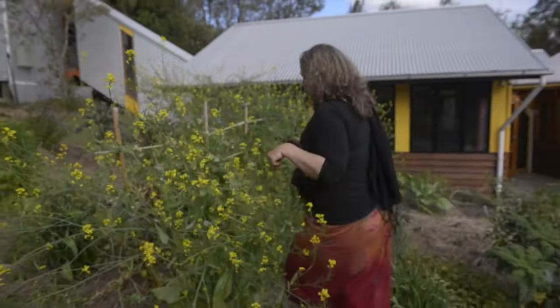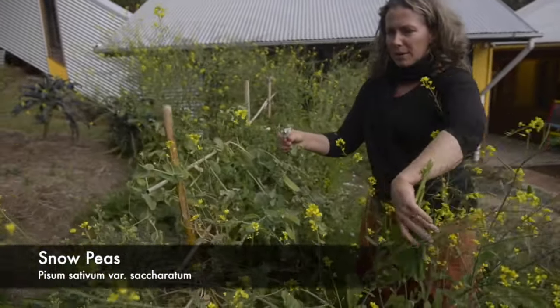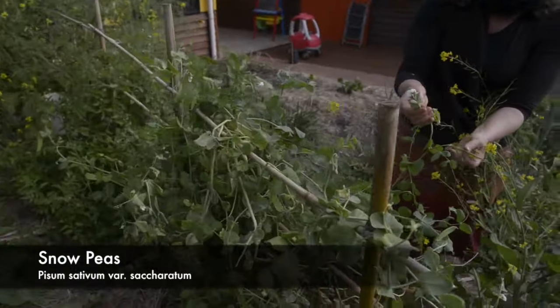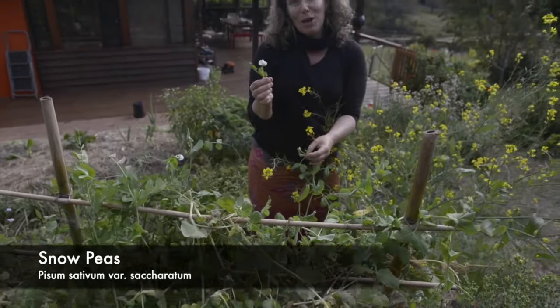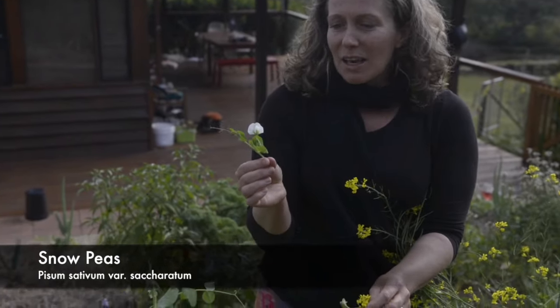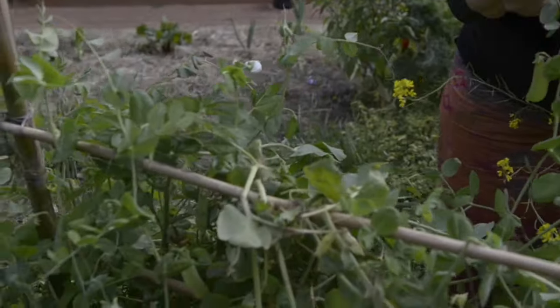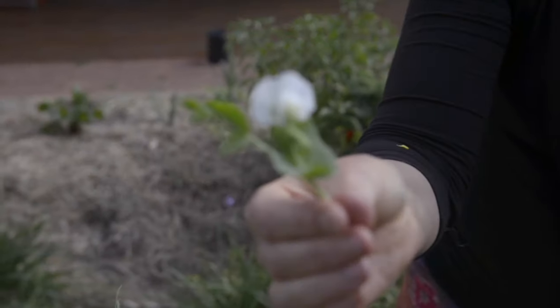Another one behind me here is the snow pea flower. All of the flowers from this pea family are edible, and so are the shoots. You wouldn't want to pick off too many of these, because otherwise you wouldn't get enough peas. But it's a lovely thing to add into a salad. So not only can you eat the snow peas, but you can eat the lovely shoots and the flowers as well.